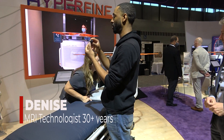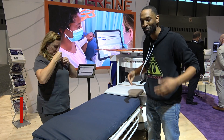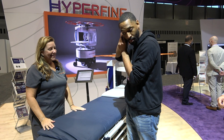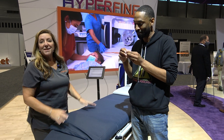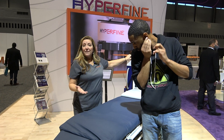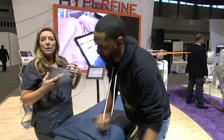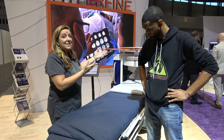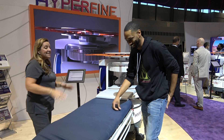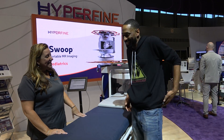Hi, MRI tech here — Denise. We already went through the questionnaire with him to make sure he is completely safe for us to scan. We are still following all of our MRI safety rules. We noticed that his earrings were magnetic so we're taking those out. But the rest — he's got stuff in his pocket, a cell phone, a belt on — we're going to be okay with this system. We'll put it in the front pocket.